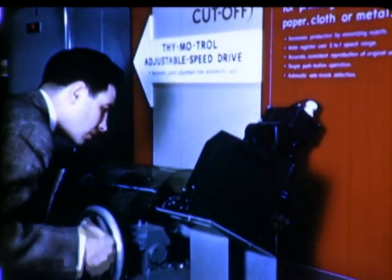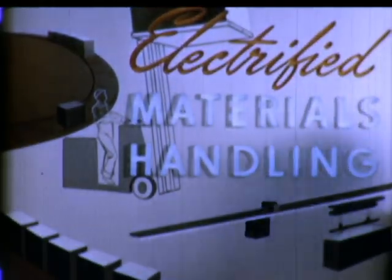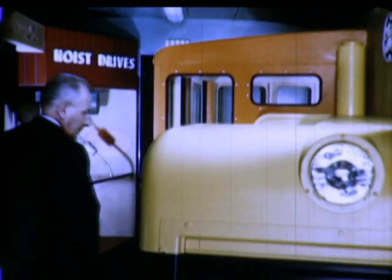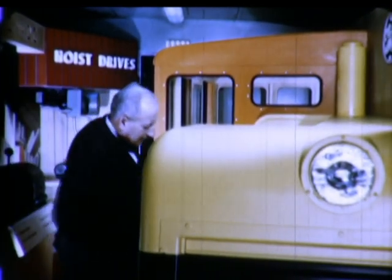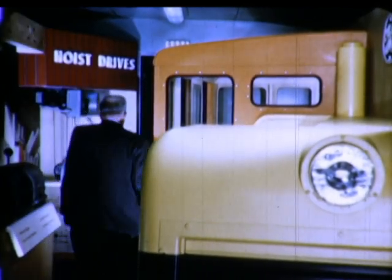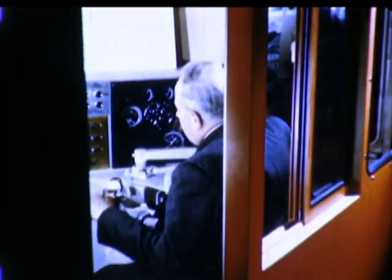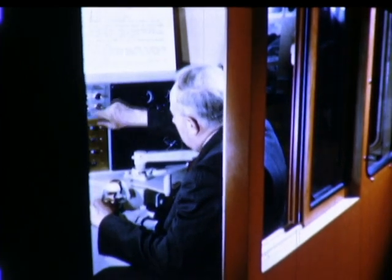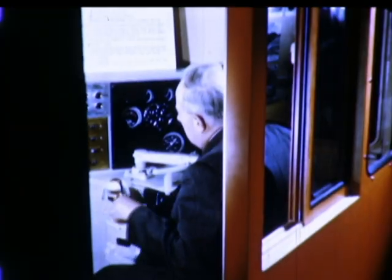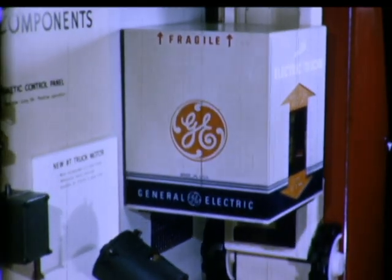Here, too, are ideas for the electrification of specific industries such as printing, as well as for the cross section of all industries. Visitors aboard the More Power to America Special can actually get behind the controls of a modern diesel-electric switcher and operate scale trains in a model factory's yard. Or, with a mere push of a button, visitors aboard the Special can command electric power to raise and lower heavy loads.